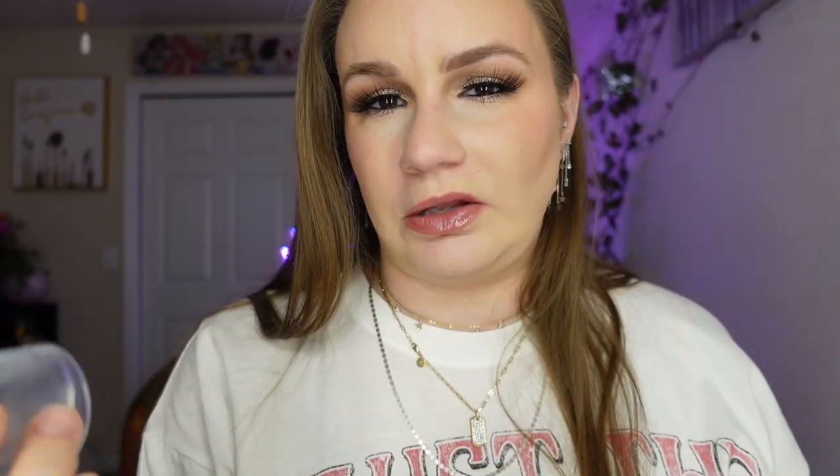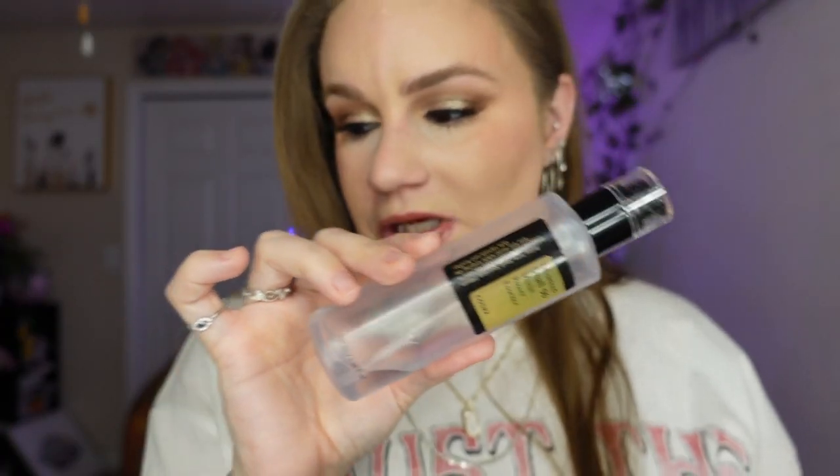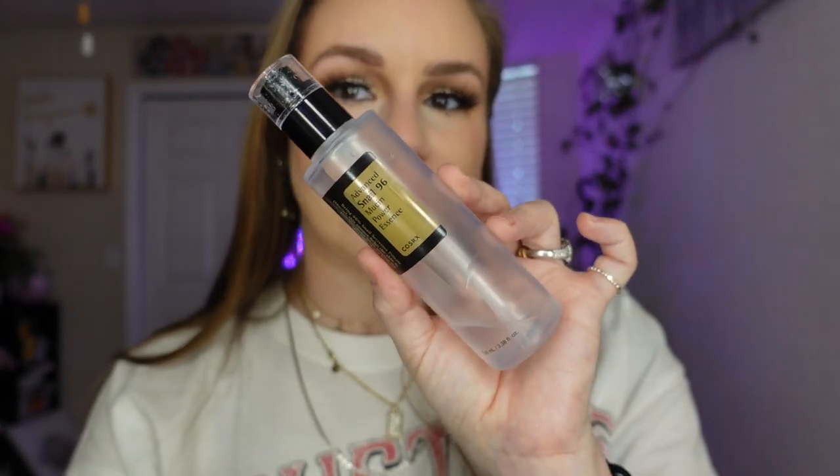To go along with the skincare, this snail mucin is really amazing. I don't use hyaluronic acid — I just use this. So I cleanse my face, use the rice toner right afterwards, and then apply the snail mucin on top. It's very hydrating, super thick, and it locks in moisture. These are the steps of my skincare routine.